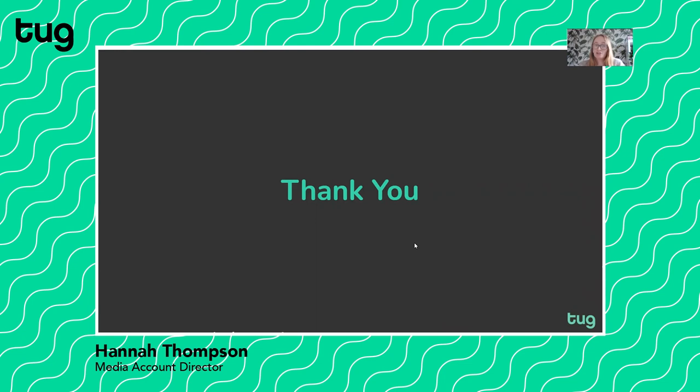So that's hopefully given you a bit more of an intro into what digital out-of-home is. We love putting our media funds into it — we think it's super impactful and it works so well. If you'd like to know more, please get in touch with us.